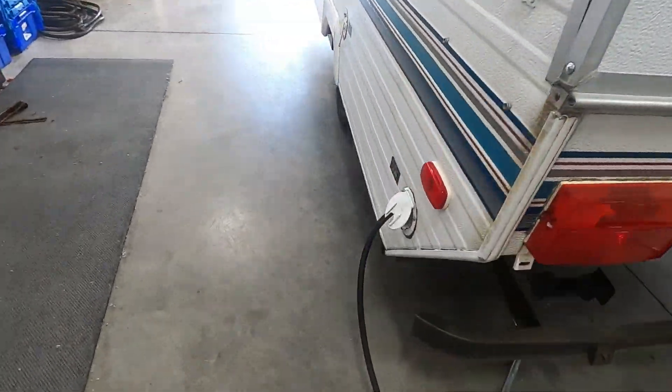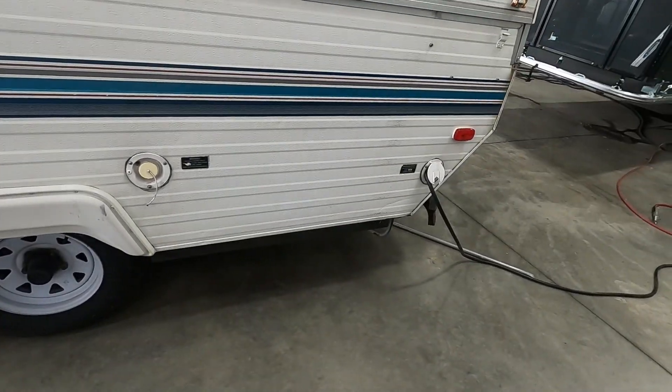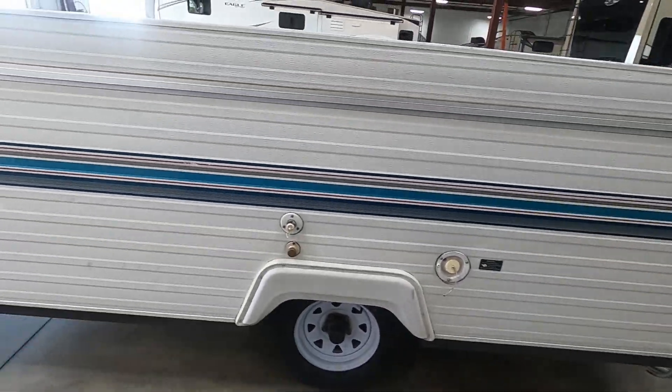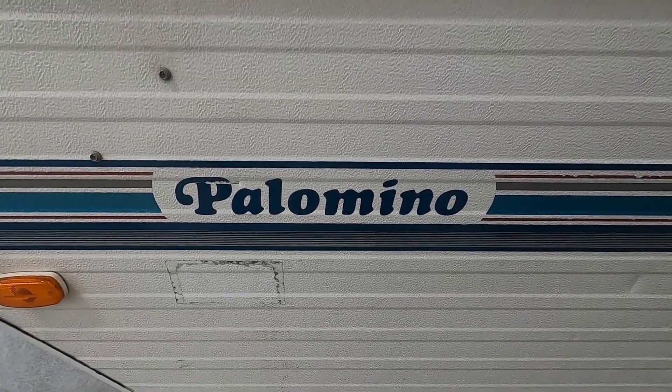Bring up your stabilizing jacks, unhook your water, unhook your power, hook up your hitch, and head on home. Again, we thank you for the purchase of this Palomino — hope you enjoy it for many years to come. Happy camping!